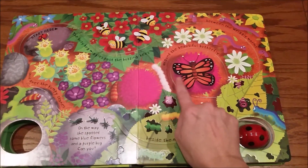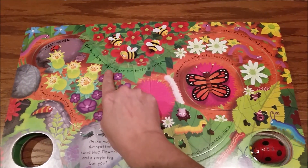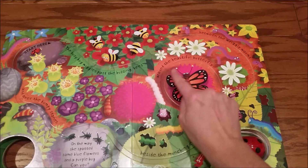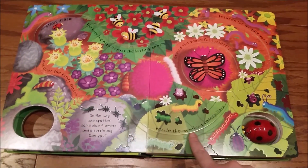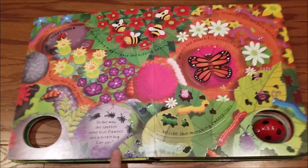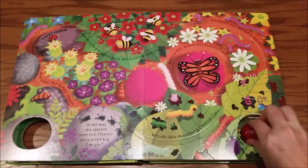And look, everything has little bugs, and you can see the busy bug wiggles past the buzzing bees, between the wiggly worms, around the beautiful butterfly, beside the munching caterpillars, and over the mini bumpy stone. On the way, she spotted some blue flowers and a purple bug. Can you find them?